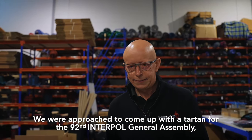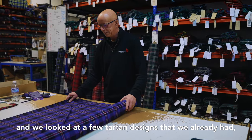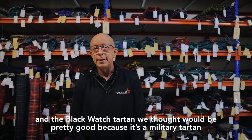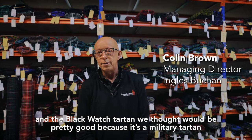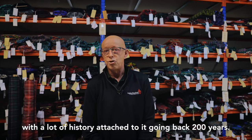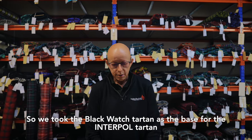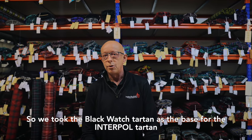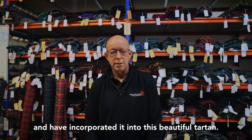It was the 92nd Interpol General Assembly, and we looked at a few Tartan designs we already had. The Blackwatch Tartan we thought would be pretty good because it is a military Tartan with a lot of history attached to it, going back 200 years. So we took the Blackwatch Tartan as the base for the Interpol Tartan and incorporated that into this beautiful Tartan.